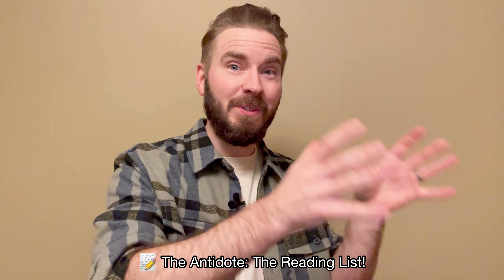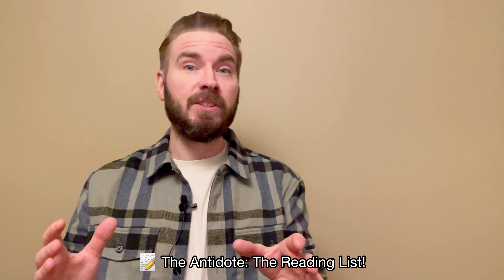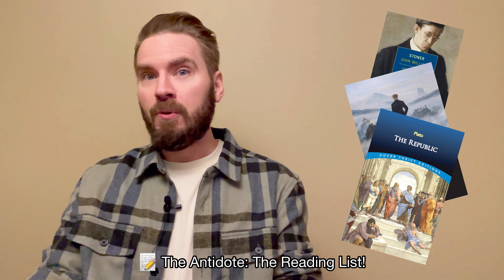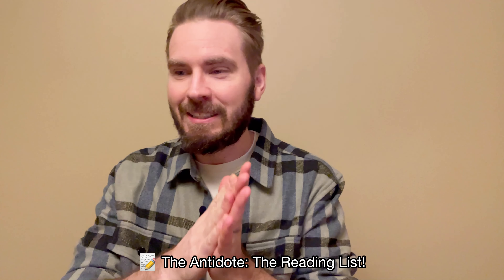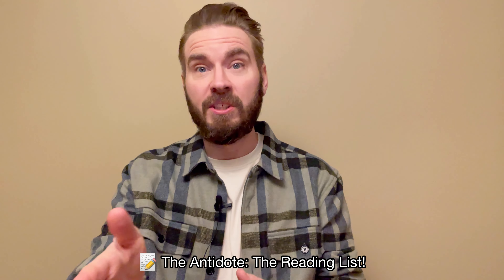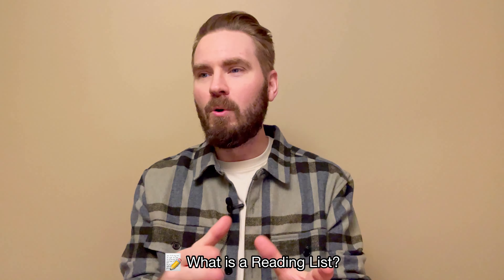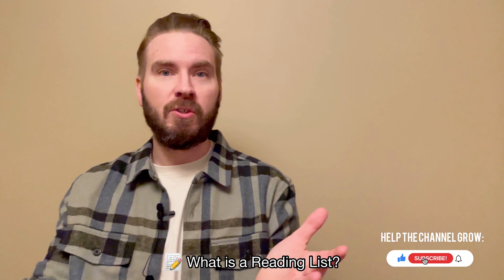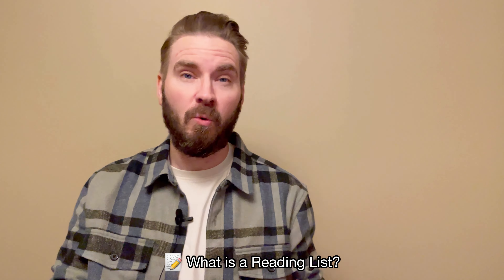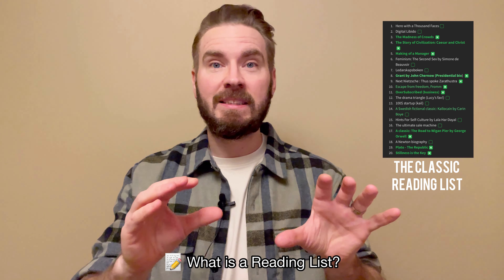Having a reading list is a great way to make sure that what you read is actually matching your learning goals. Personally, I don't think I ever would have gotten to classics like Stoner, Thus Spoke Zarathustra, or Plato's Republic without a pre-planned reading list. The world is just full of reading distractions, and my main tool to keep a straight course is the reading list. A great way to stay motivated throughout the year is to have a clear vision of what themes, genres, and ideas you want to explore, and one way to do this is to create a list of specific titles.